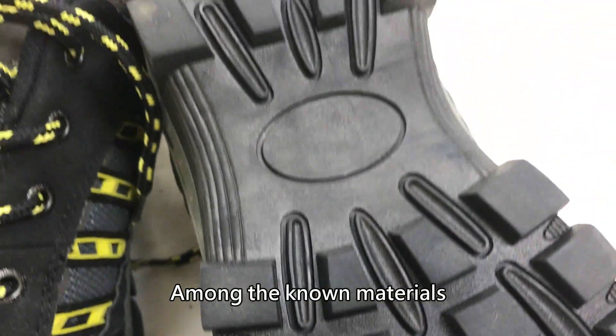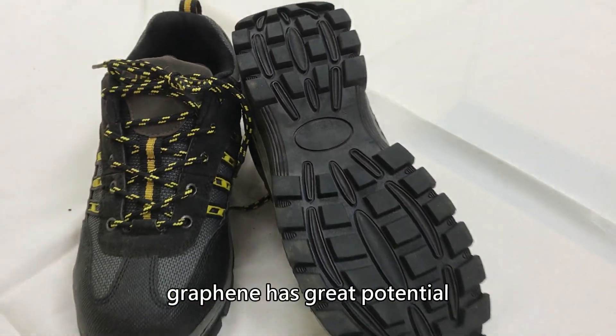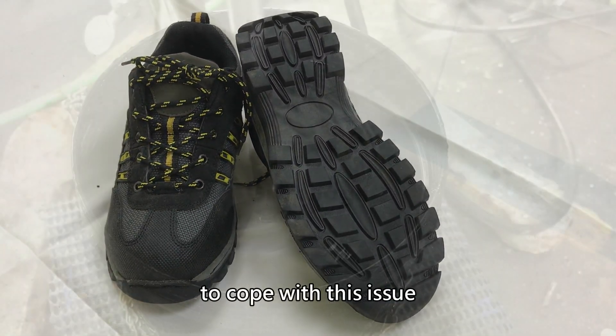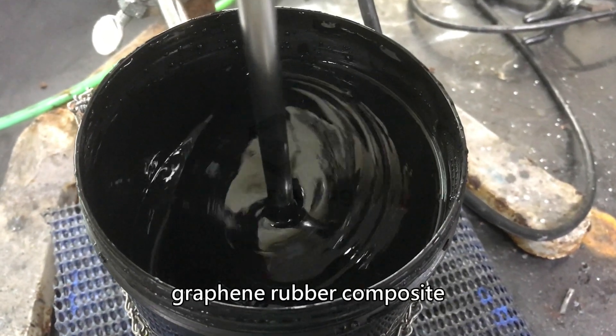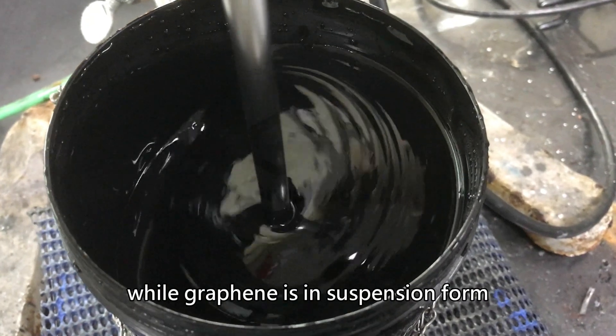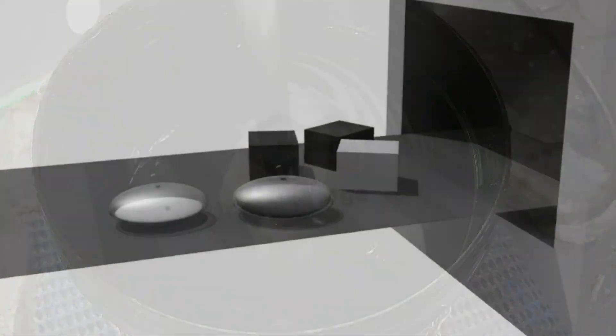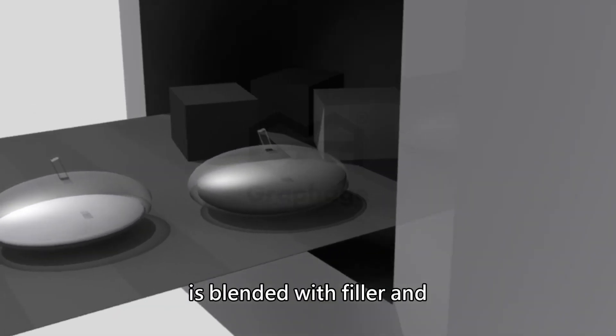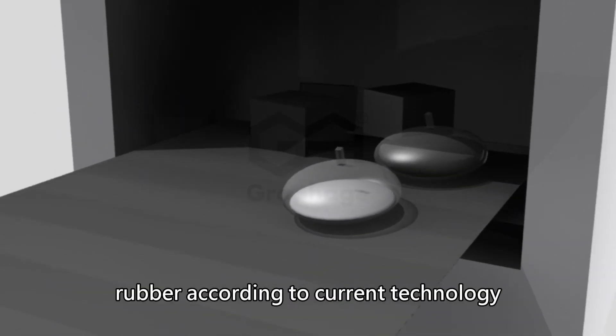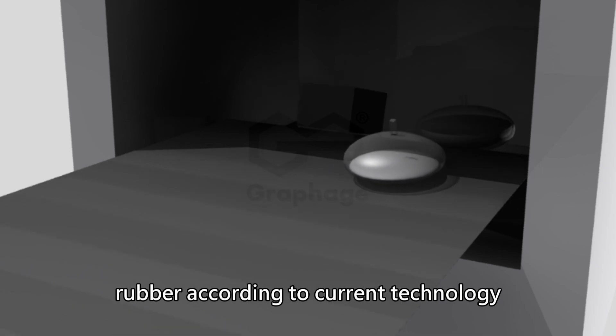Among the known materials, graphene has great potential to cope with this issue. It is easier to achieve high-quality graphene rubber composite while graphene is in suspension form. Industrial process oil-based graphene suspension is blended with filler and rubber according to current technology.